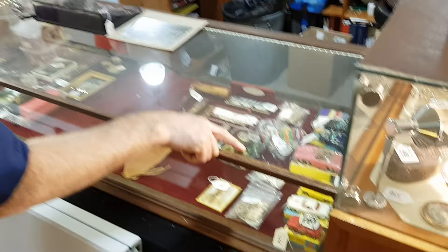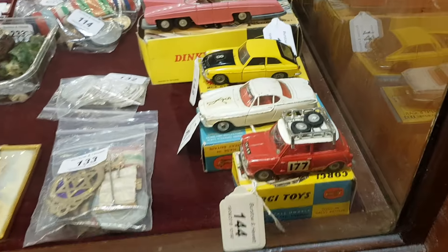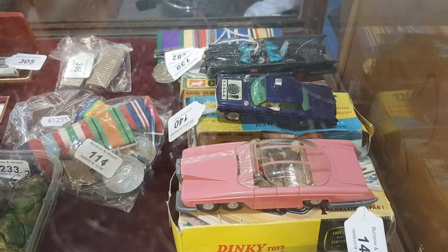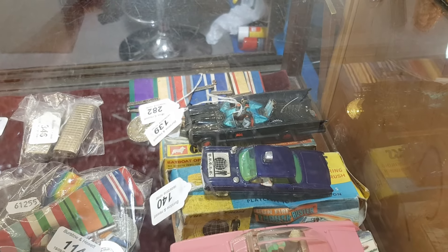Just glancing over here, we've got some lovely old Dinky toys, which just shows the range of things we get here. There's a Man from Uncle Thrush Buster, and we've got the Batmobile and the Batboat that tows behind it.